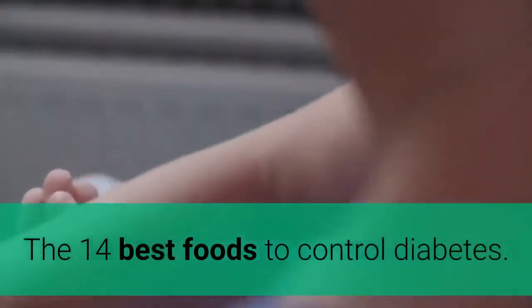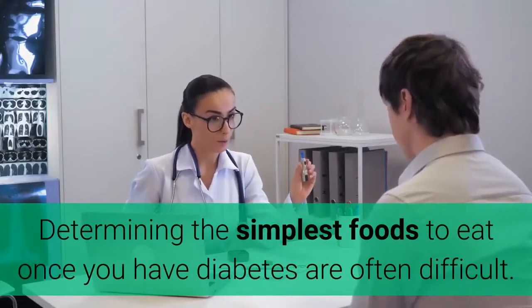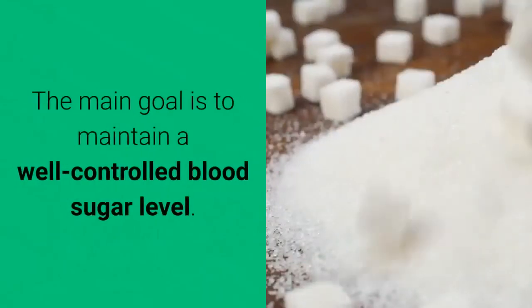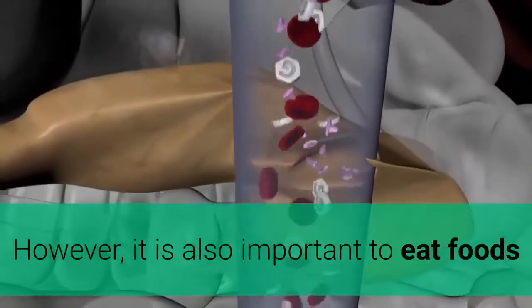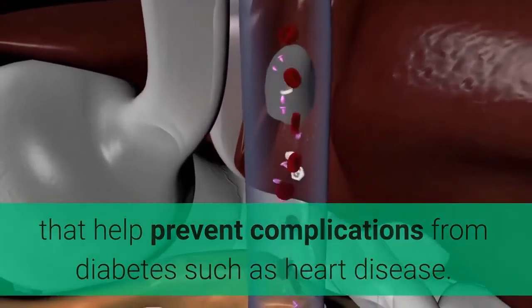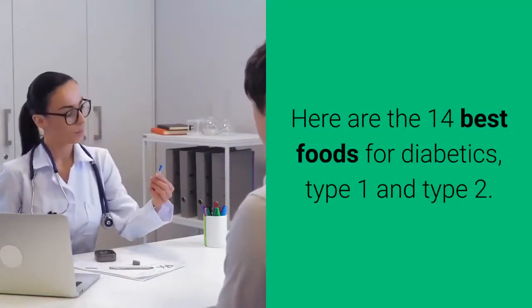The 14 best foods to control diabetes. Determining the best foods to eat when you have diabetes can be difficult. The main goal is to maintain well-controlled blood sugar levels, however it is also important to eat foods that help prevent complications from diabetes such as heart disease. Here are the 14 best foods for diabetics, type 1 and type 2.